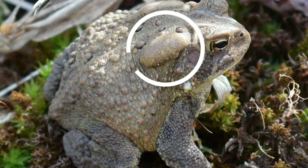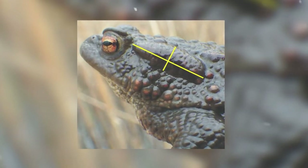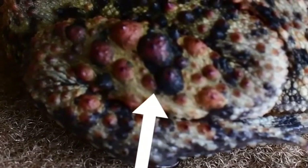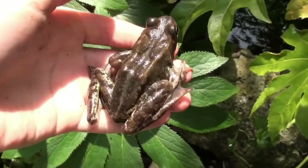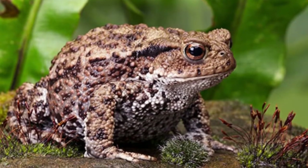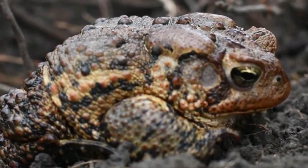Usually the largest of the bumps on the skin of a toad are those that cover the parotoid glands. The bumps are commonly called warts, but they have nothing to do with pathologic warts, being fixed in size, present on healthy specimens, and not caused by infection. It's a myth that handling toads causes warts.